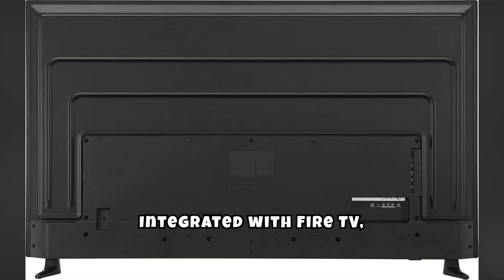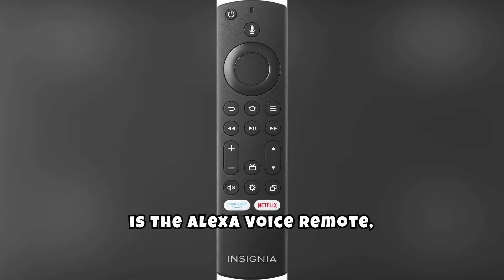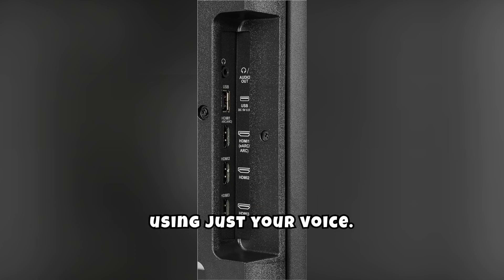Integrated with Fire TV, it gives you seamless access to a wide range of streaming services, apps, and Alexa skills. One of its standout features is the Alexa Voice Remote, which lets you control the TV and other smart home devices using just your voice.